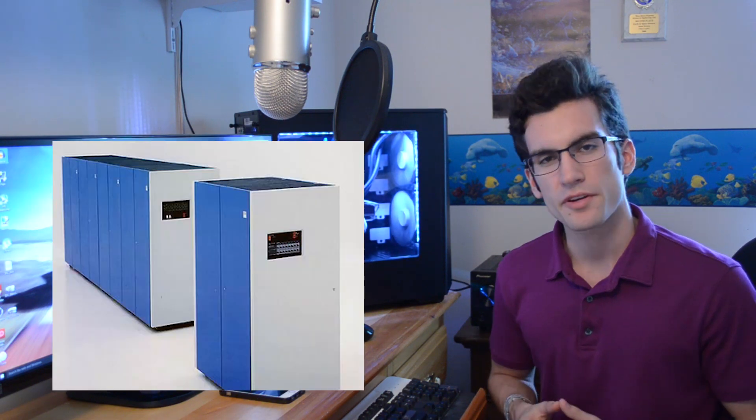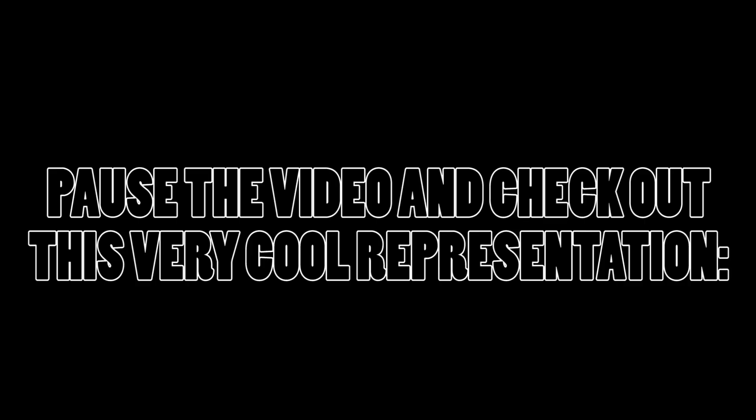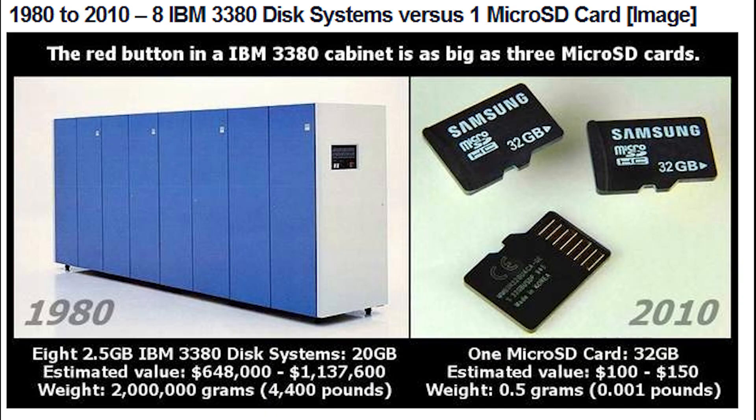In 1980, IBM's 3380 became the first hard drive to ever reach the 1 gigabyte milestone. The 3380 contained two 1.26 gigabyte drives that were sandwiched inside a refrigerator-sized container.